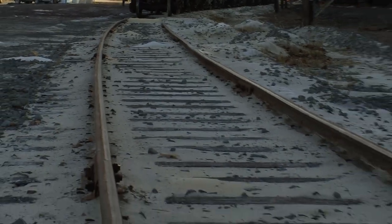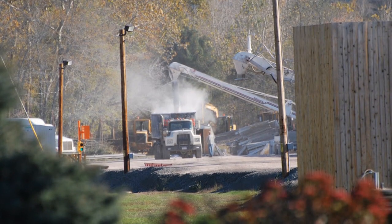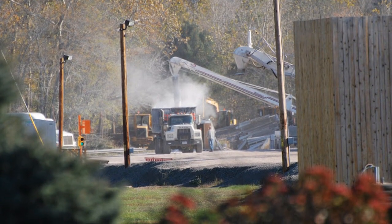The symptoms of acute silicosis are shortness of breath, fever, cough, and weight loss. And this is a fatal disease.